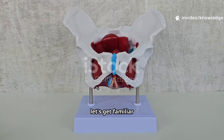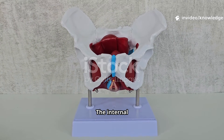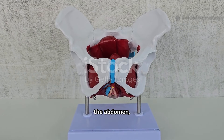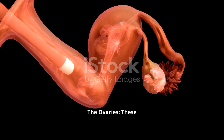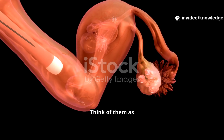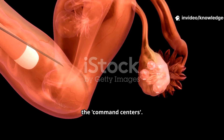First, let's get familiar with the map. The internal reproductive organs are safely located in the lower part of the abdomen, in what we call the pelvis. The ovaries — these are two small, almond-shaped organs. Think of them as the command centers.